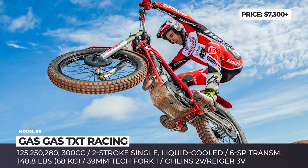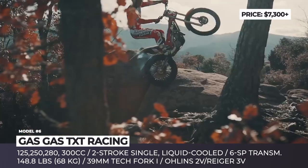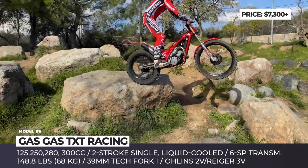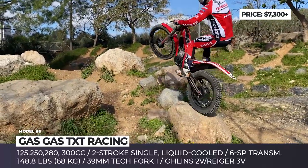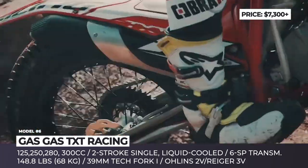GASGAS TXT Racing and GP. After KTM's acquisition of Spain's native GASGAS in 2019, the company has a chance to reach new heights of its 35-year long history. Cultivated by proper off-road thinking from Austria, the resurrection of the brand begins with GASGAS TXT Racing and TXT GP lines, represented in 125, 250, 280, and 300 cubic centimeters.